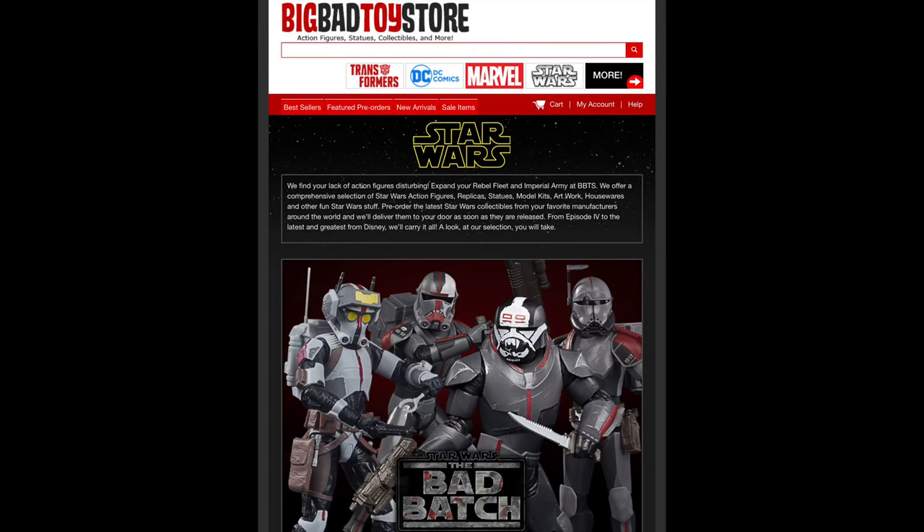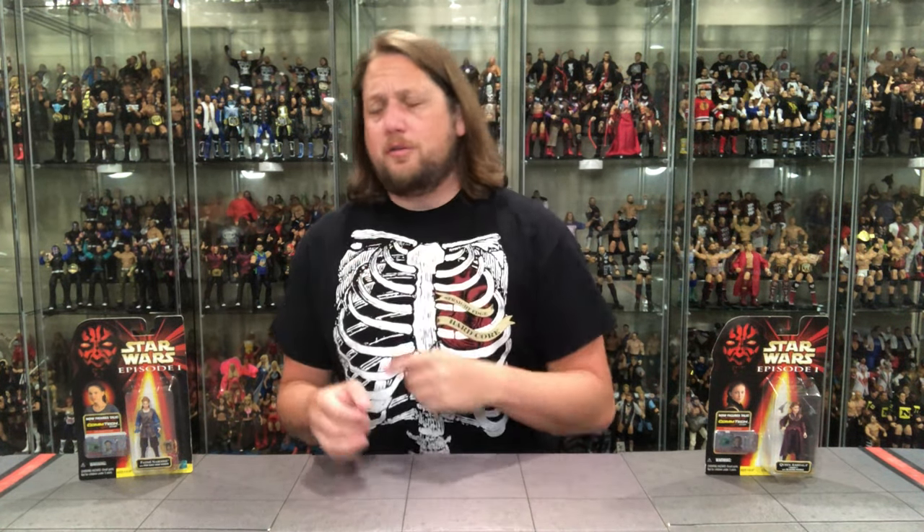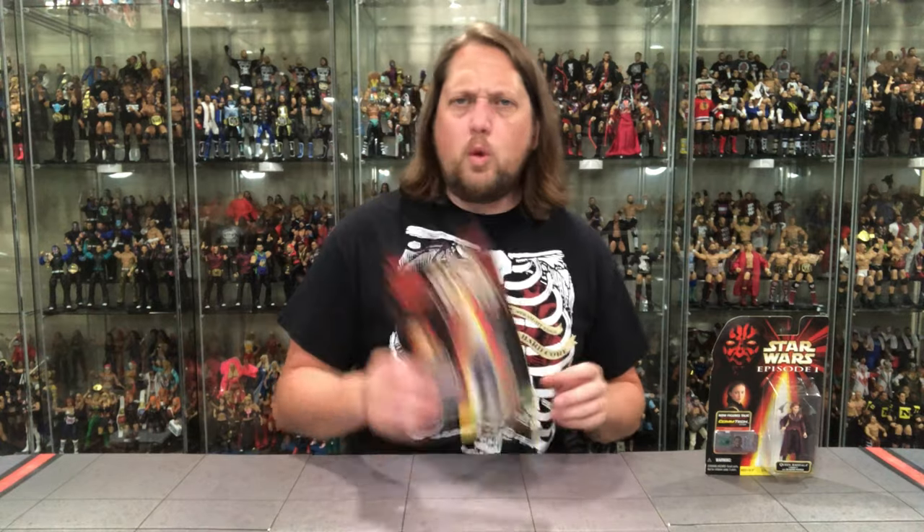Remember, for all your Star Wars needs and a whole lot more, hit up Big Bad Toy Store — link in the description below. Support the channel, go through the link below. We're gonna do this review like we do all the others: take a look at the packaging, unbox it, maybe a couple of 'see you laters,' and use the contact chip reader to hear what these two have to say.